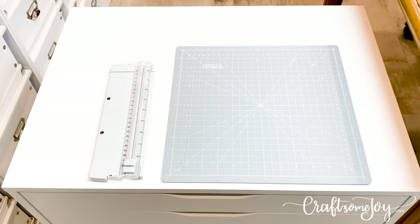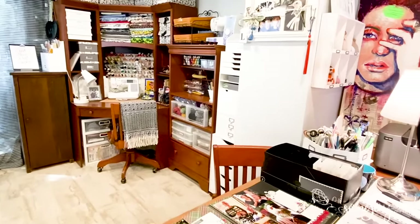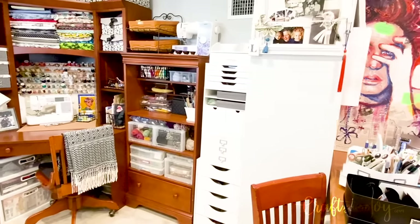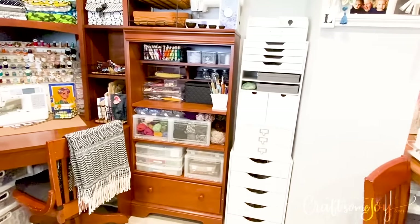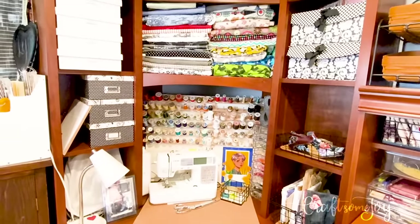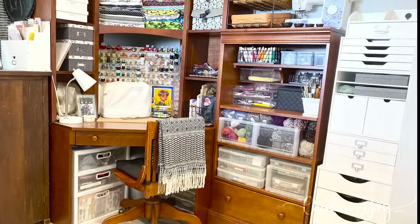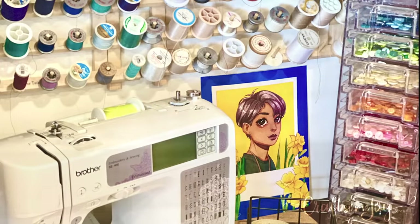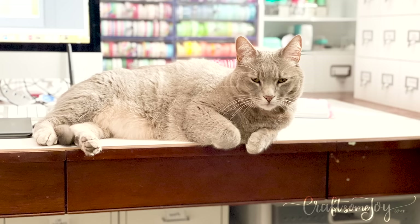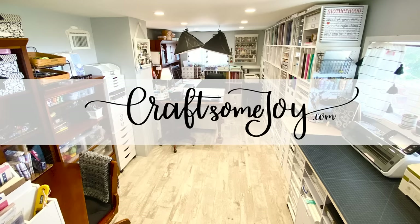The last section in my craft room is what I like to call my sewing, knitting, and jewelry making station. I'm not going to get into all the different containers and drawers and bins I have stored over here, but this is where I come to work on my sewing projects — if I'm making pajamas for my kids, making jewelry, or if I want to get to my yarn and knitting needles. Can you believe it — we got through the entire room! I hope you did find some good ideas and some inspiration from my craft room. Until next time, I hope you take time to craft some joy!